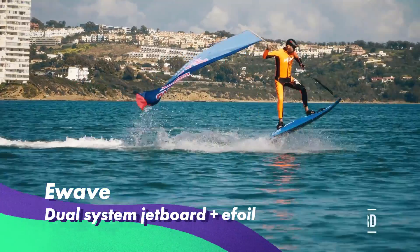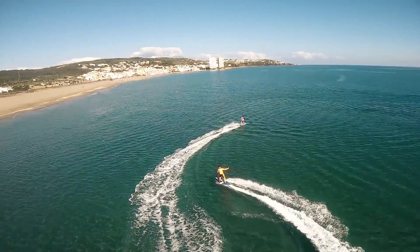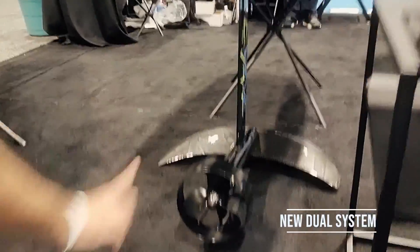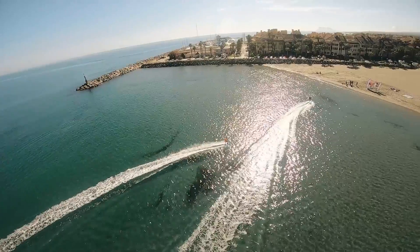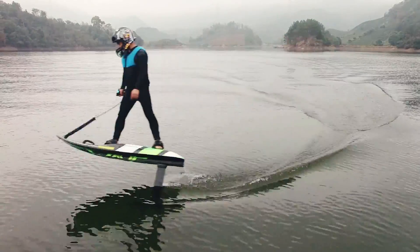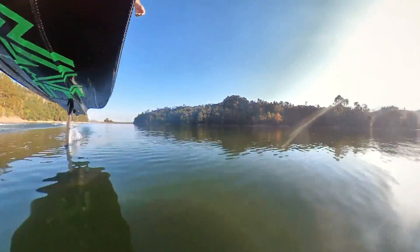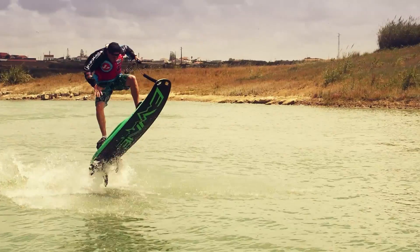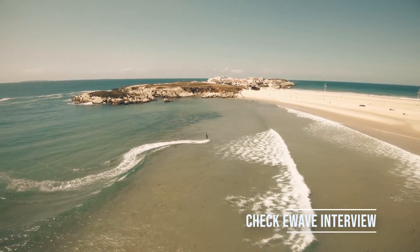E-Wave electric jet board has a 6000 RPM engine promising a top speed of up to 56 kilometers per hour and a battery life of up to 35 minutes. The best part is its new dual system, which lets you switch between a jet board and hydrofoil attachment, making it the first two-in-one solution on the market combining jet board and E-Foil as an interchangeable system. Riding time in E-Foil mode is significantly longer, providing more than an hour of cruising above the water surface. This hybrid machine lets you enjoy rapid turns, jumps, and adrenaline rides. Make sure to check our full tests and interview with the developer of E-Wave before you buy it.